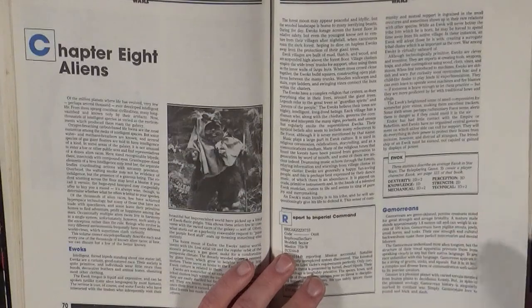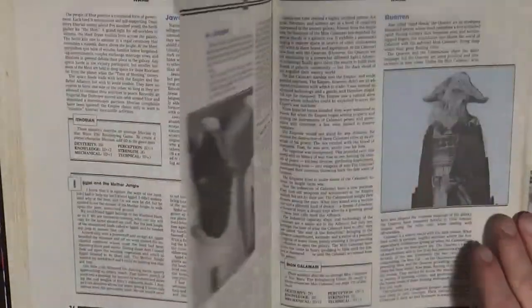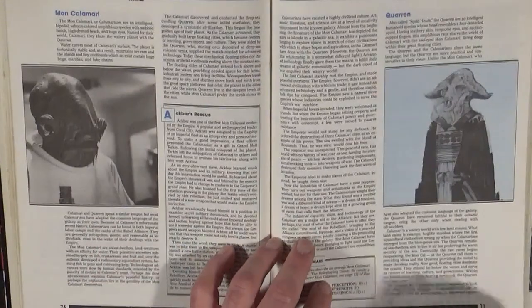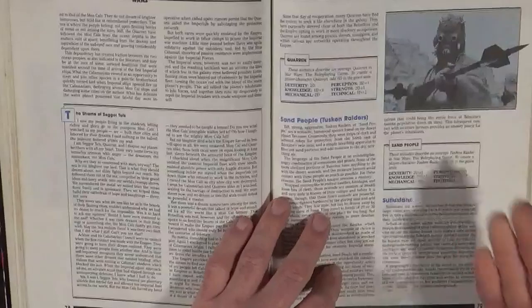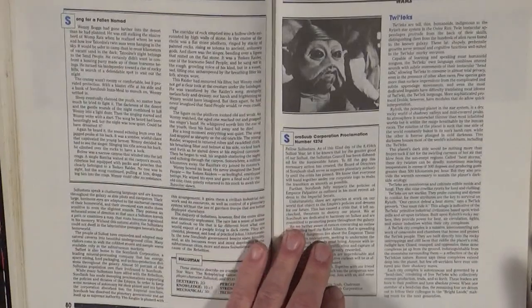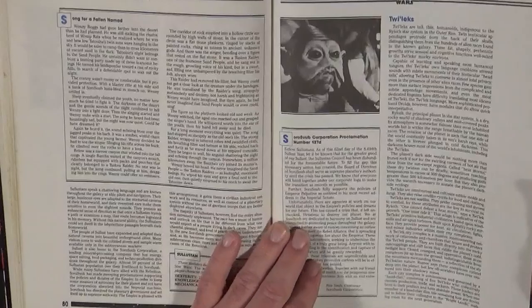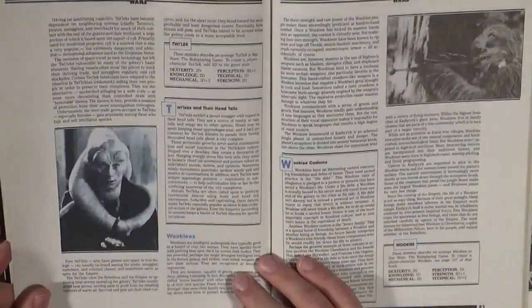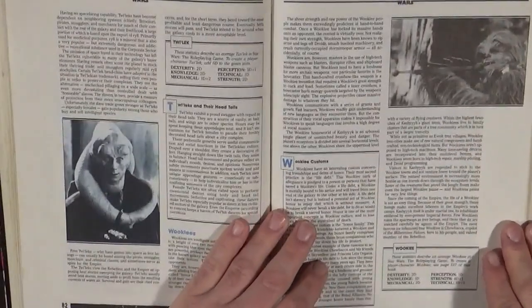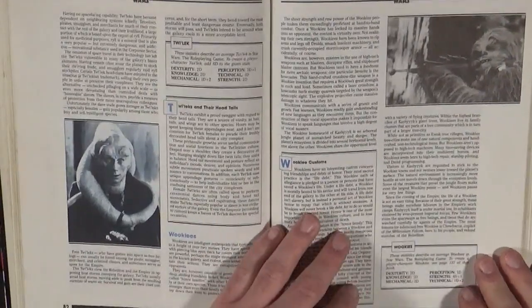Now we go into aliens, which gives us a slice of the aliens seen in the movies: Ewoks, Gamorreans, Ithorians, Jawas, Quarren — who you don't see much in the movies but are essential to understanding the Mon Calamari, their story playing out alongside them. You have Tusken Raiders, the Sand People, Sullustans — like Nien Nunb, Lando's co-pilot in Return of the Jedi during the run at the Death Star — Twi'leks, and of course Wookiees. Everybody loves Chewbacca.